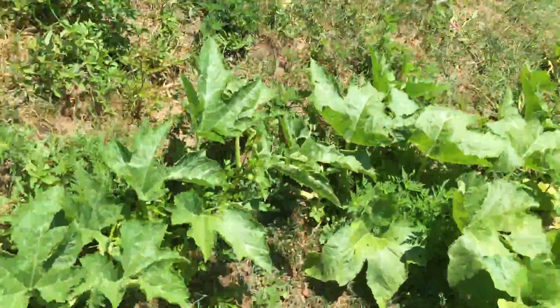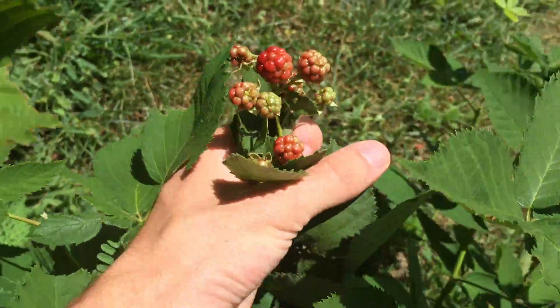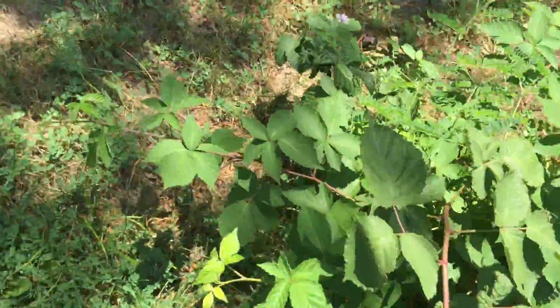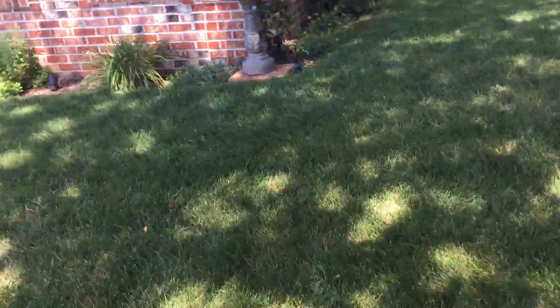Blackberries are almost ready, but they're only going to be very small. Still the first year for those. Make sure they're going to be getting a lot. These are all blackberries growing up here. Red and yellow raspberries are done for the year. It'll be a good year for those. We're going to keep getting more and more as the years continue on.